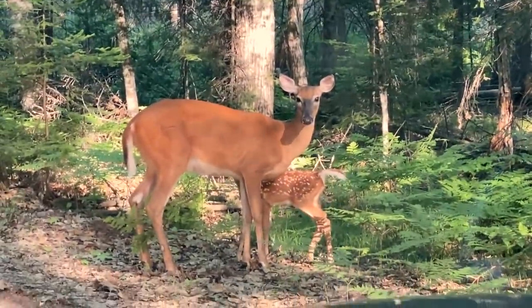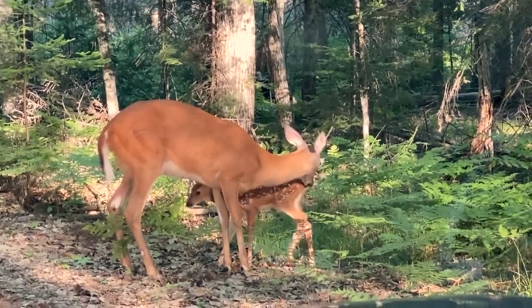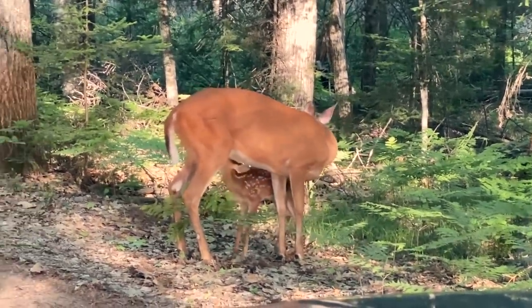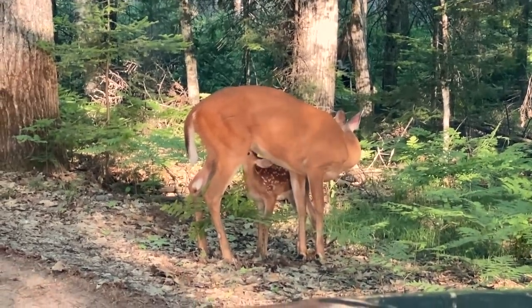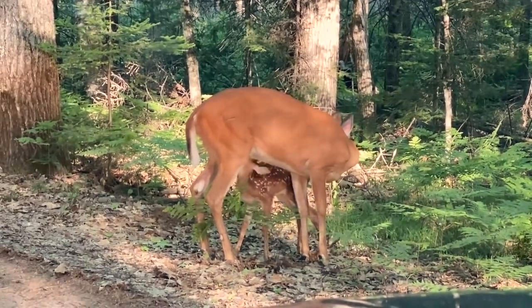So after I picked my mom up, we were headed to the rummage sales and we ran into these too. I just wanted to share this little sweet moment with everyone — it was so cute. Throughout the day we kept seeing fawns with their mamas. That's what you can find in the Northwoods of Wisconsin.